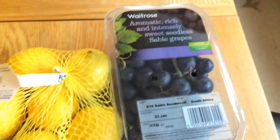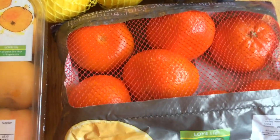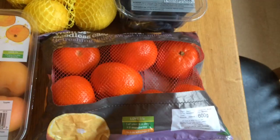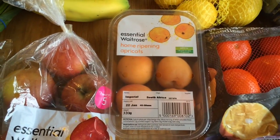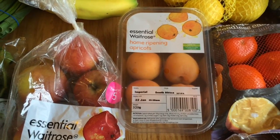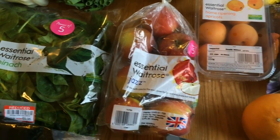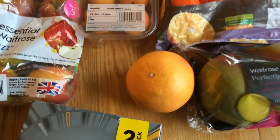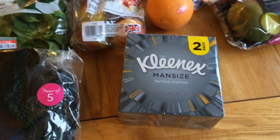Then some lemons and some black sable grapes — those were so amazing — and some seedless satsumas, which were phenomenal as well. I got some apricots. I haven't really been enjoying the fruit from Lidl and Aldi to be honest, so it was really nice to get fruit we really enjoyed. I got some jazz apples, a single pink grapefruit, and some mangoes.